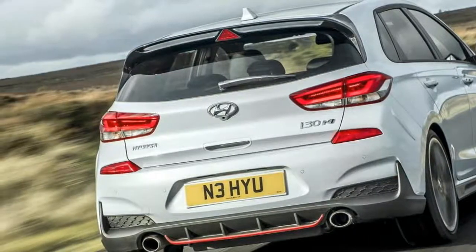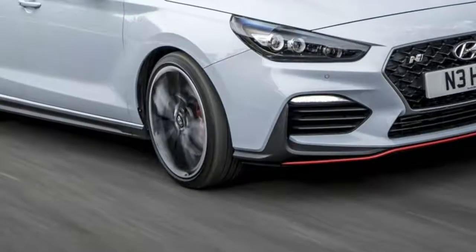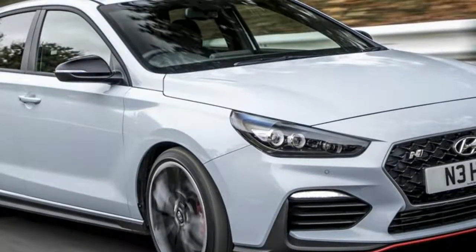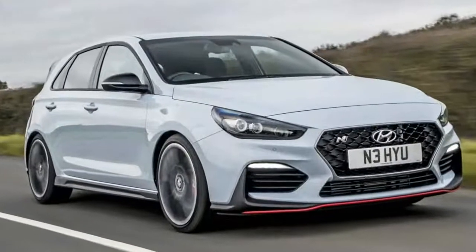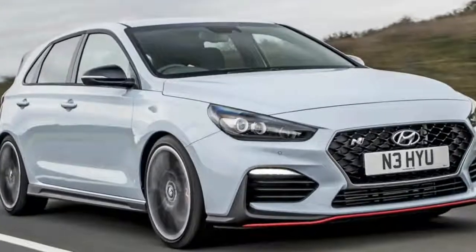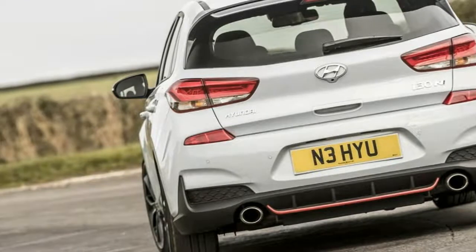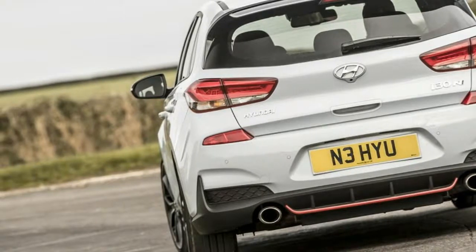How does it compare to its rivals? Hyundai lists its key rivals as the Ford Focus ST, Peugeot 308 GTi, and Volkswagen Golf GTi — absolutely not an i30, we're told by Hyundai.